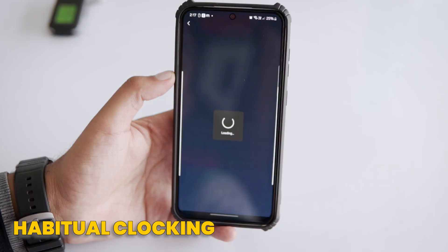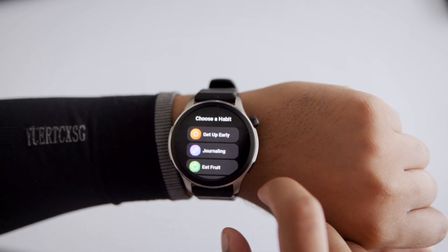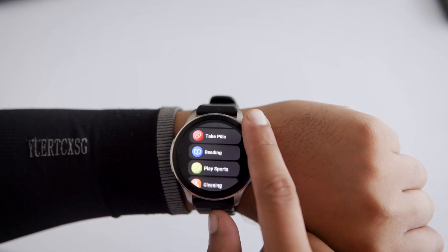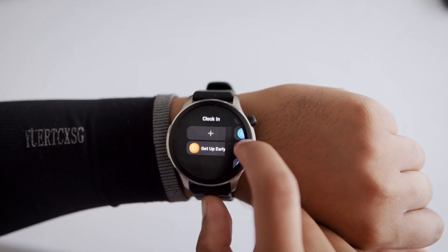Now, if you're into productivity, there's an app called Habitual Clocking, also free on the Zapp store. This one's great if you want to build better habits — it even suggests habits for you. The app helps you stick to your routines by letting you punch in daily, keeping track of your progress and improving your self-discipline over time. After installing this app on your watch, you can find it by the name of Clocking.